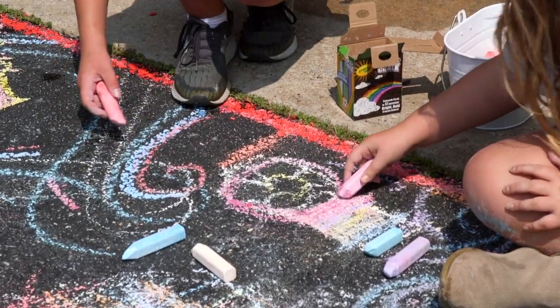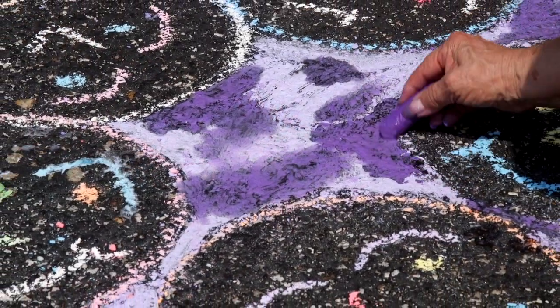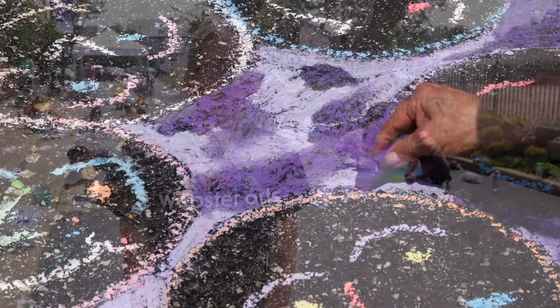We are looking back at Webster Arts' first Chalk Fest that was held in the Old Webster Business District on August 7th, 2021. We invited members of the community to get a space and bring their creativity and show the community what they can do.